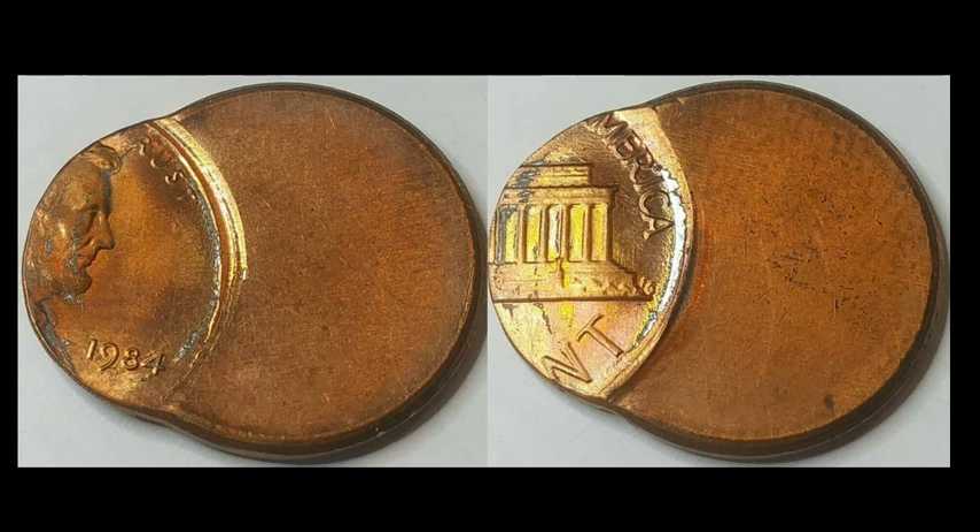This is the final off-center struck coin — a 1984 Philadelphia Lincoln. It has a full date and is a really nice high-grade example. Look for these at coin shows and shops — they normally don't charge enough for them. This one is off-center by about 70% and sold for $20.99.